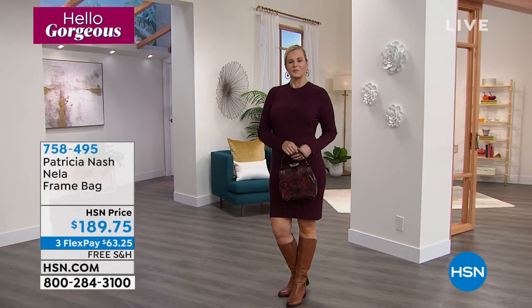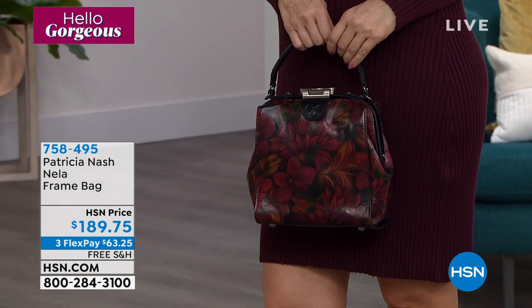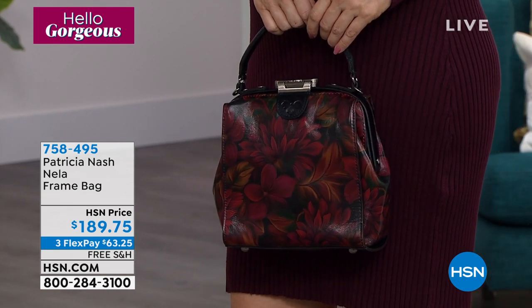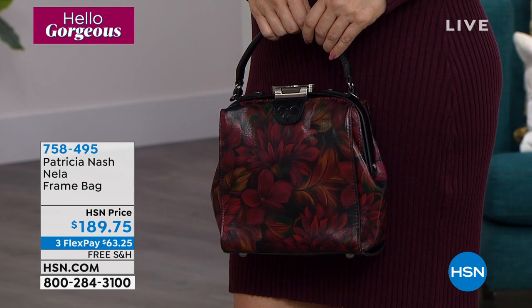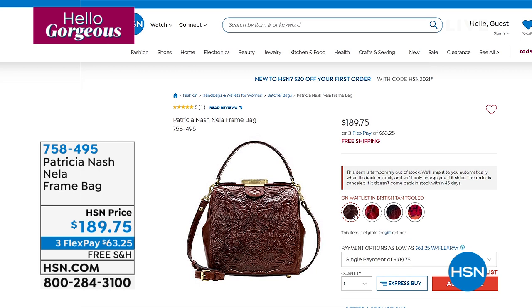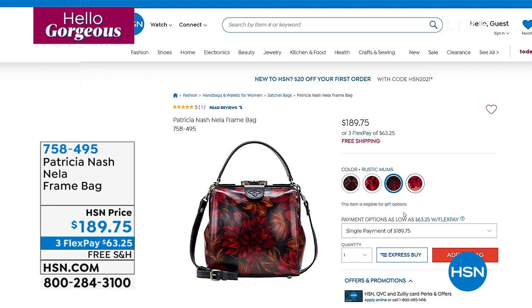Here's another one we'd like to highlight, and this one is very, very limited. We're calling this one our Nella Frame Bag. The one you're seeing is called Rustic Mums — stunning to go with all of the burgundies, beautiful gold colors, greens, and blues for the fall. If you'd like to order, the price on that is $189.75, and it's item number 758-495. Patricia Nash is the head designer, founder, and CEO of Patricia Nash Designs. My name is Marlo, and I want to welcome in Patricia.